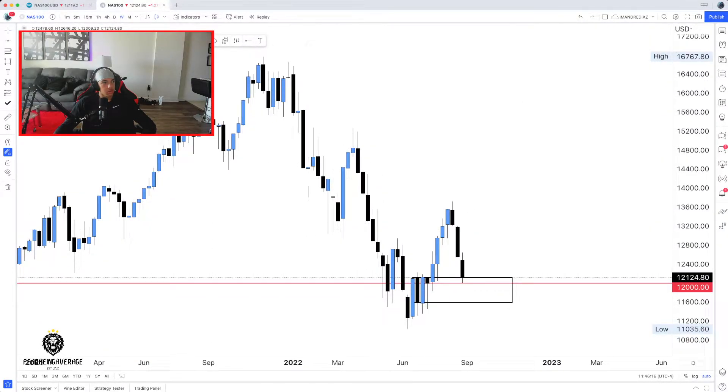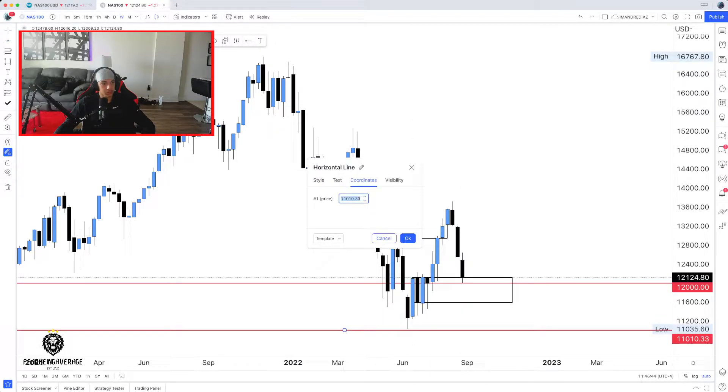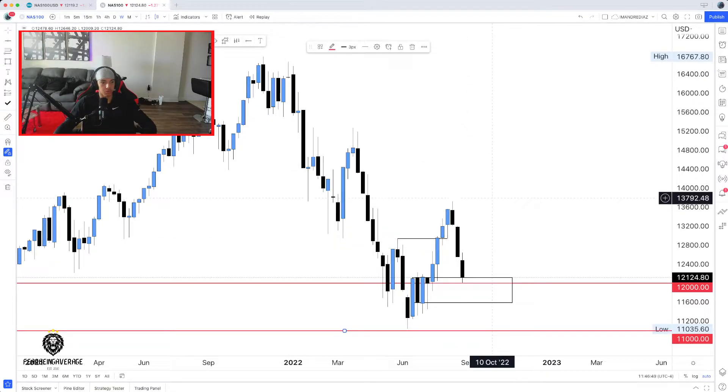We're also going to look at how overall price had the breaker structure to the top side. From here we had breaker structure, and now we're retracing to potentially go higher — that is what I personally think is happening. Could price continue to go lower? Definitely. It could run all the way down to 11,000, which is all the way below this low. Is that likely? I wouldn't say it's high probability, but it's definitely possible.